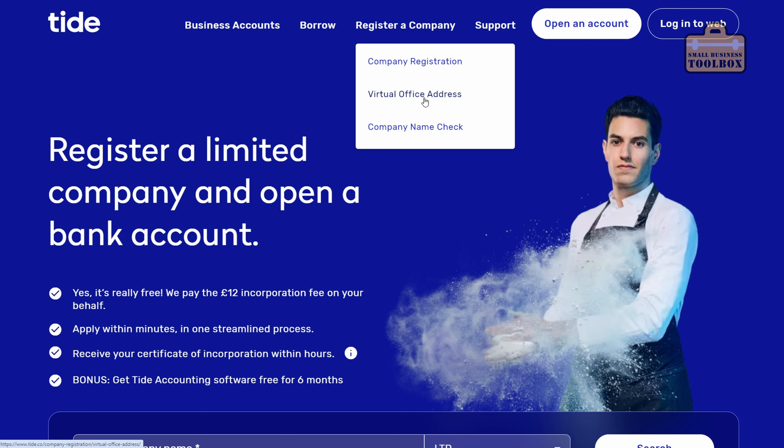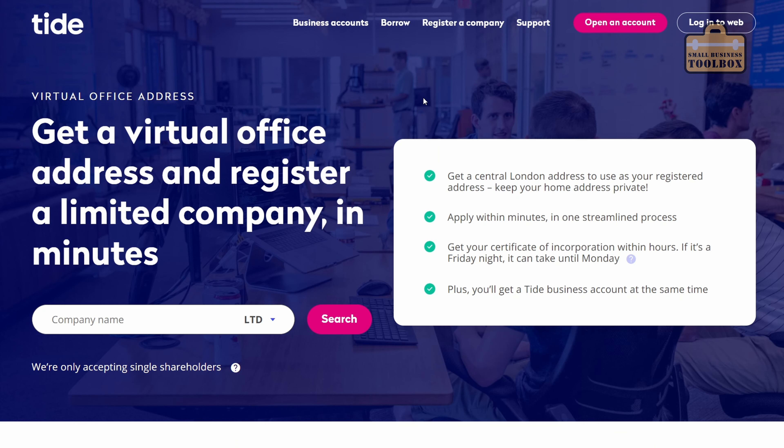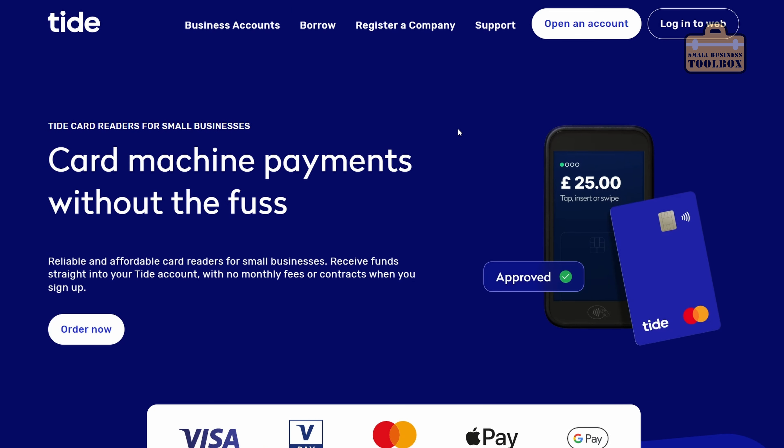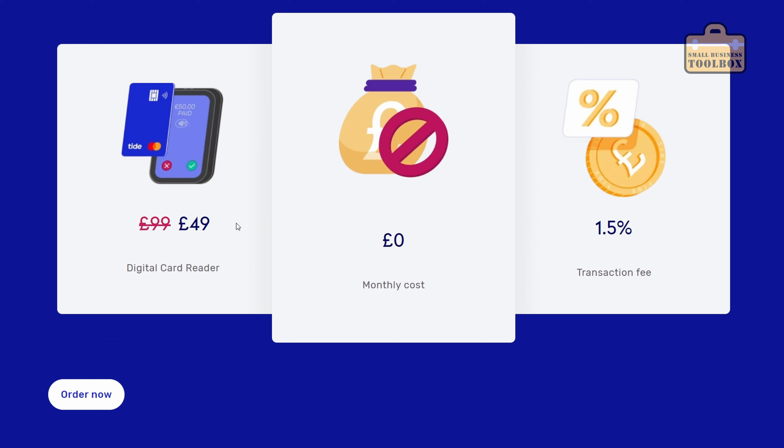On top of that they can provide a virtual office address, which is really handy for a limited company because once you're limited a lot more information is in the public realm and you don't necessarily want your own personal address shown on Companies House. They've also brought out a card reader - if you want to accept debit and credit cards from customers. I used to be partnered with iZettle but when PayPal took them over they just don't really seem to care about small businesses that much anymore. The Tide card reader is £49, no monthly fees, and a 1.5% transaction fee - that's pretty reasonable.